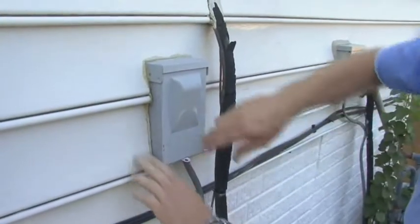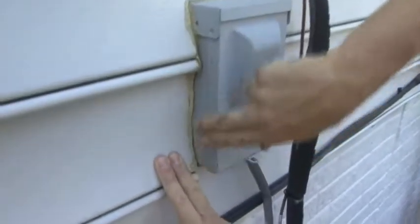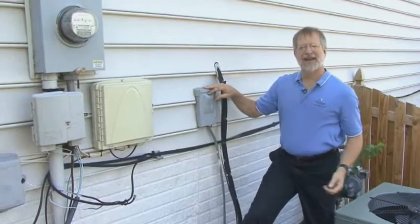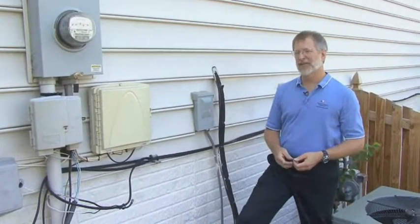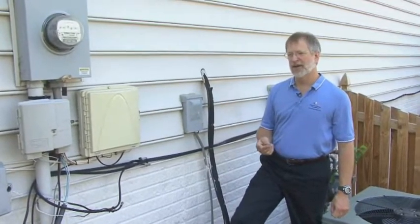Another place to look is the disconnect for the air conditioner. It was caulked to the siding, but again the caulk has gotten tired and left a gap where air can leak into the house, which increases your heating and cooling bill. Simple thing to fix, but can save you big over the long run.